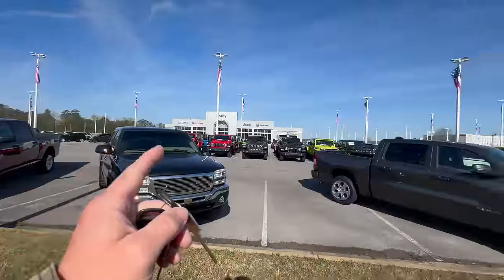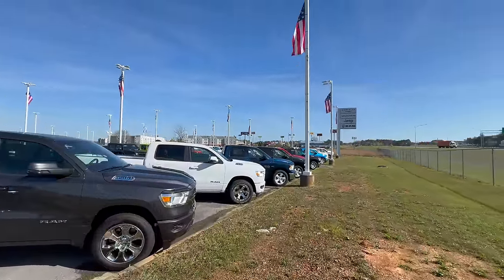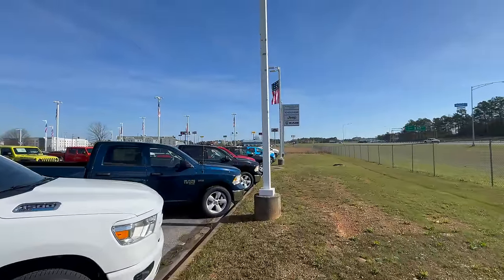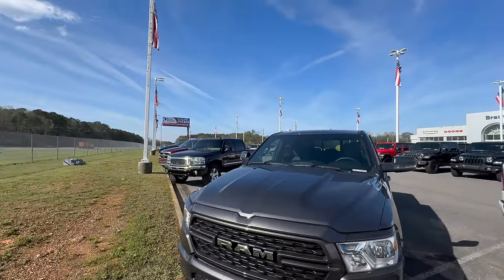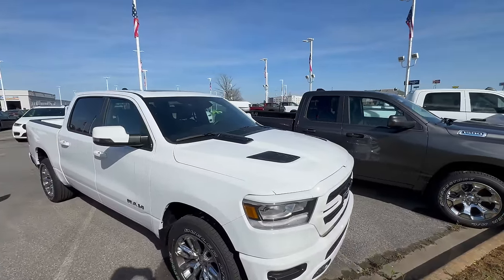Holy crap at all the Chargers and Challengers — there's literally like 50 of them right here. Looks like some classics over there, and then here are all the new ones. What color would we even think about going on the Ram? White looks good. The gray looks good. Got a salesman coming out here, so I'm going to talk to him real quick and then catch up with y'all.